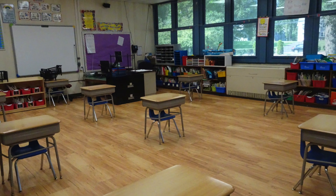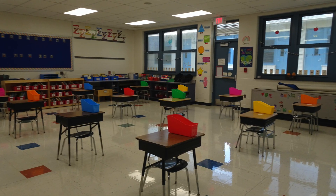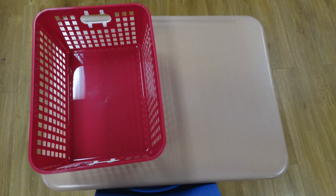As you can see, your desks are six feet apart to keep everyone safe. You'll each be given a bin to keep all your supplies in, and you can place your backpack and jacket on the back of your chair.